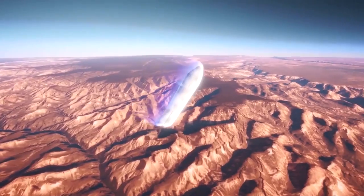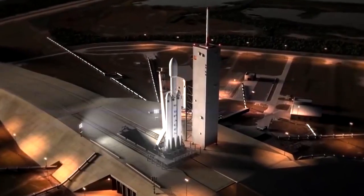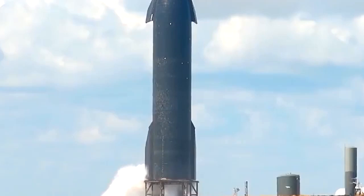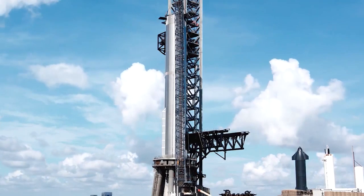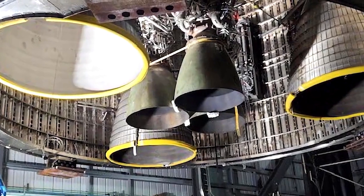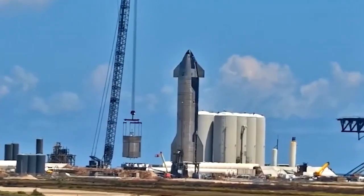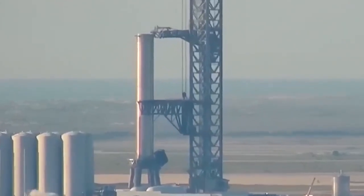Once en route, the craft will deploy solar panels to harvest energy from the sun, saving precious on-board fuel for a groundbreaking landing on the Red Planet. According to Musk's vision, these crafts will remain in Earth's orbit until a planetary alignment brings Earth and Mars closer together — a window that opens once every 26 months. The long-term plan for SpaceX is to have many hundreds of spaceships waiting in orbit to depart en masse as part of the Mars Colonial Fleet.